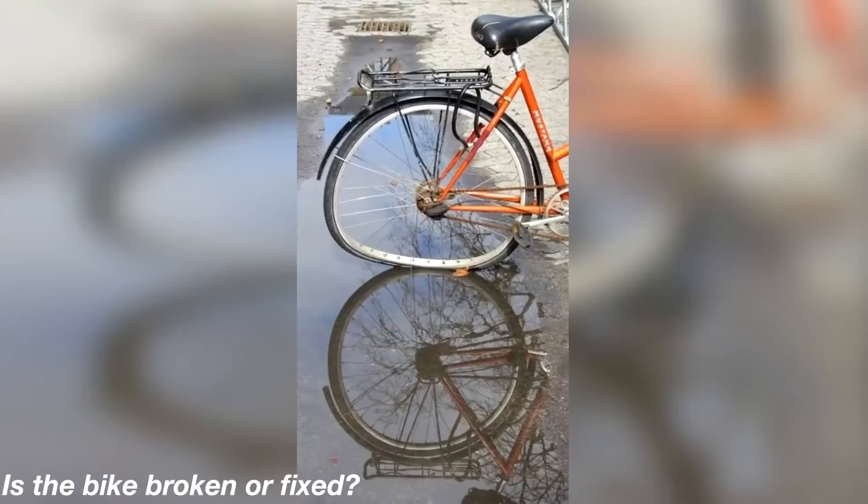Look at the bike at the top — it looks like the wheel of the bike is bent and actually broken. But then if we look at the reflection it looks like it's perfectly fine. This is really confusing — do you think the bike is broken or do you think the bike is perfectly fine? Comment down below.